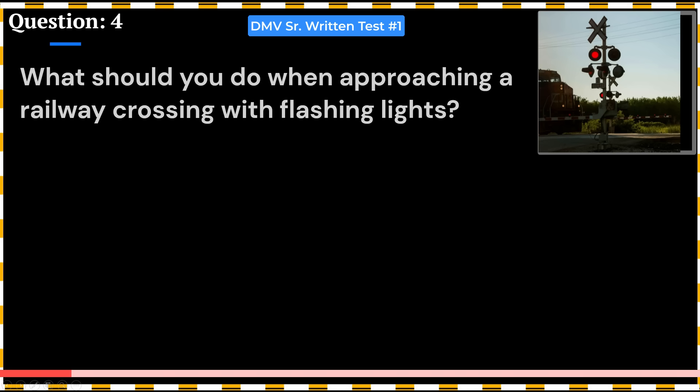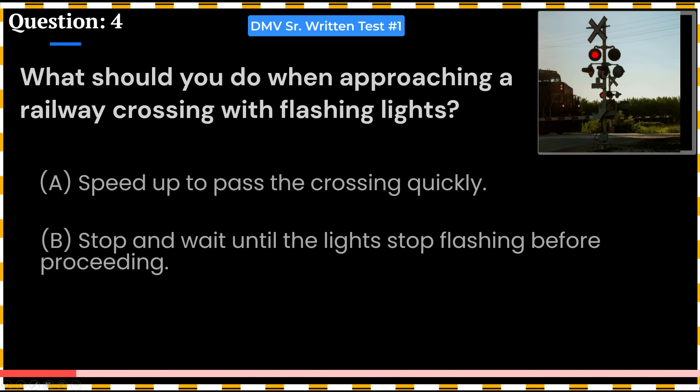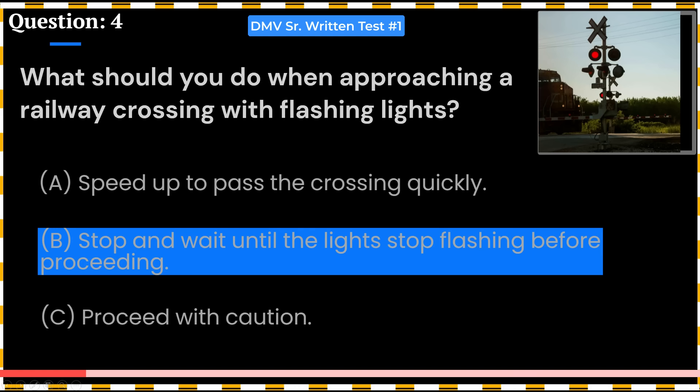What should you do when approaching a railway crossing with flashing lights? A. Speed up to pass the crossing quickly. B. Stop and wait until the lights stop flashing before proceeding. C. Proceed with caution. Answer: B. Stop and wait until the lights stop flashing before proceeding.